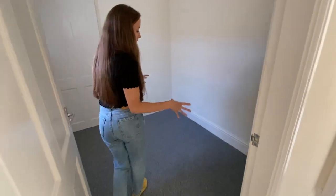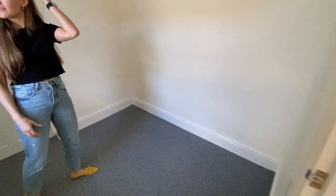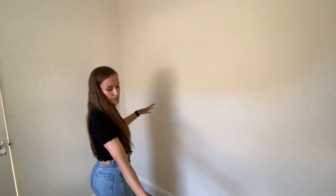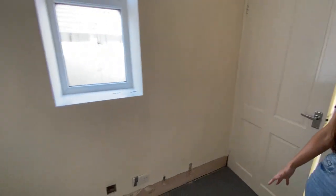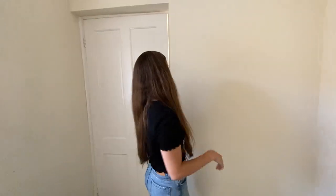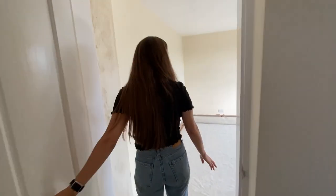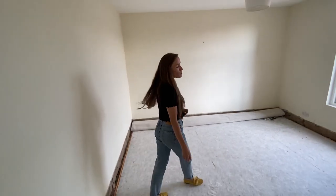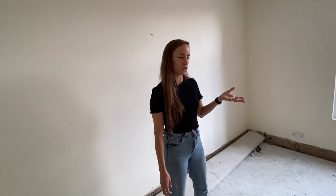This is the last bit of the original property — they extended from here and obviously closed this up. I believe this is the original stone-built cottage. We'll probably use this as an office since I work remotely from home and so does my husband, so it's a good size. And in here is the third and final bedroom, which is probably bigger than the other one, but I prefer the other side where we might eventually have an ensuite.